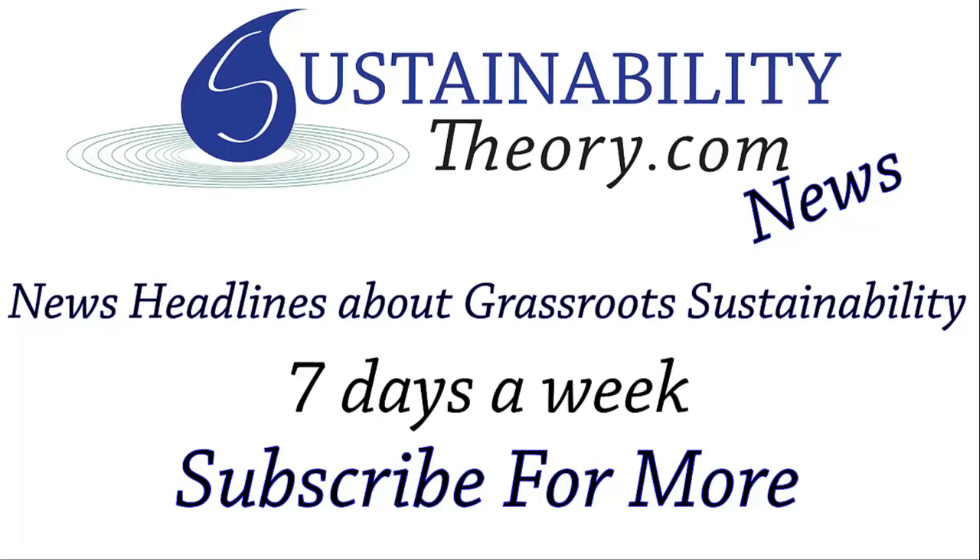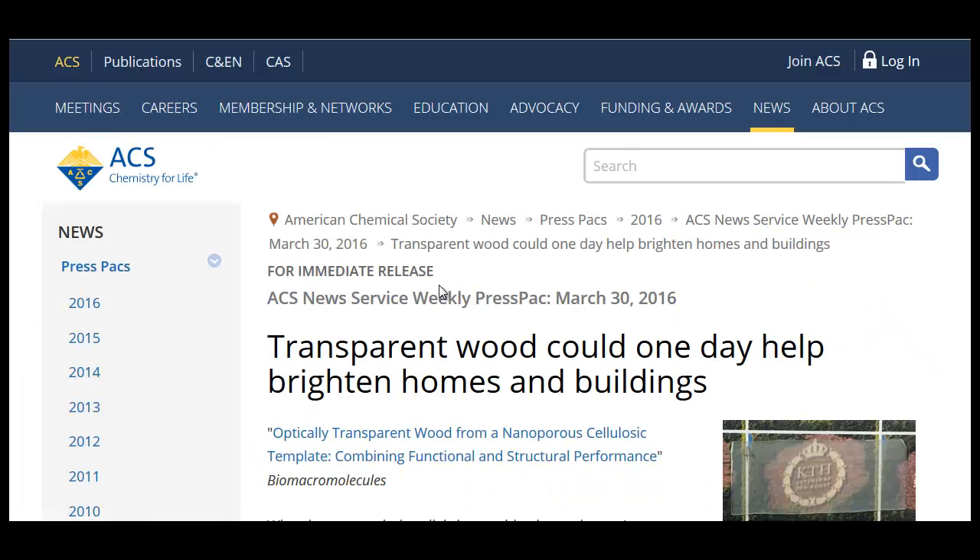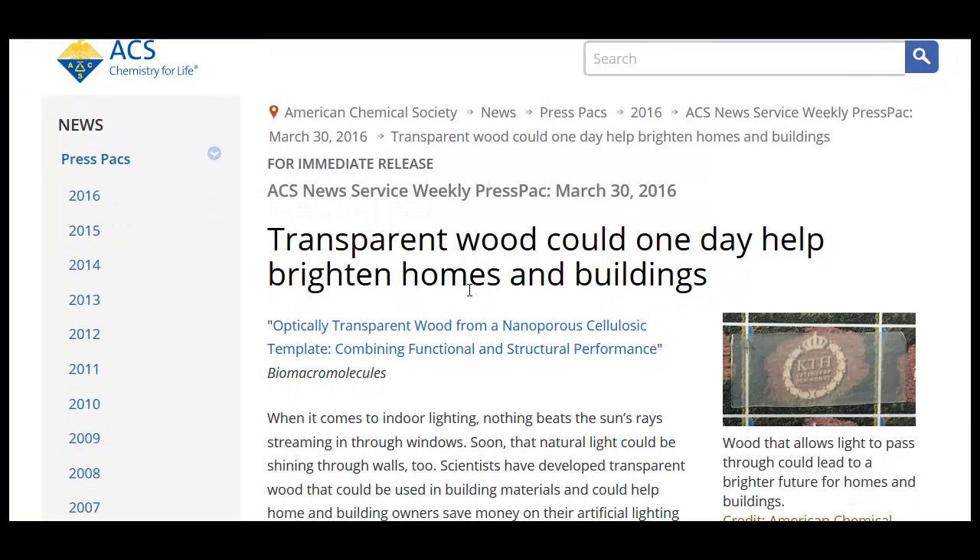Hello, Carl here with Sustainability Theory News. We're over at the American Chemical Society, and they got a story about transparent wood, see-through wood, being used to brighten up homes and buildings.